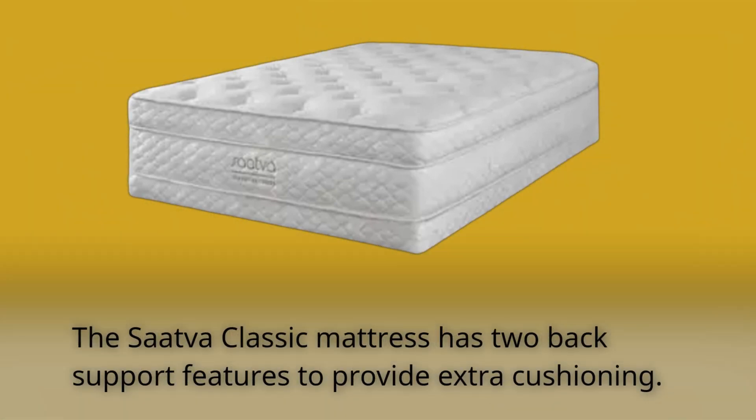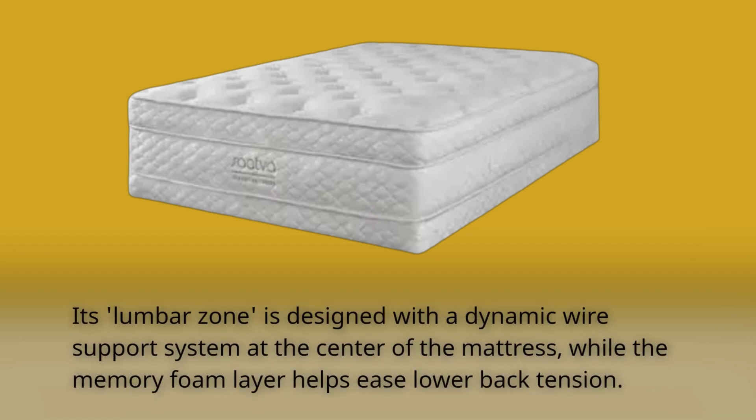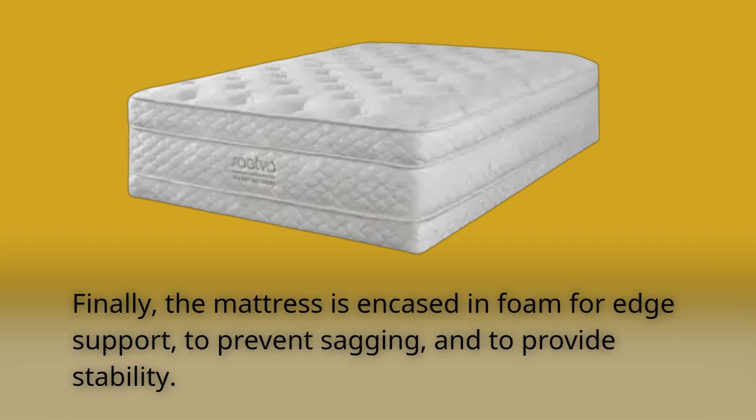The SAVA Classic mattress has two back support features to provide extra cushioning. Its lumbar zone is designed with a dynamic wire support system at the center of the mattress, while the memory foam layer helps ease lower back tension. Finally, the mattress is encased in foam for edge support, to prevent sagging, and to provide stability.